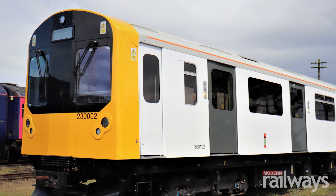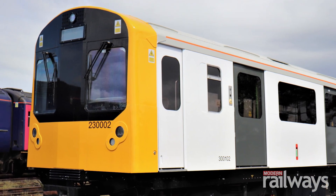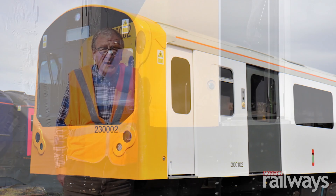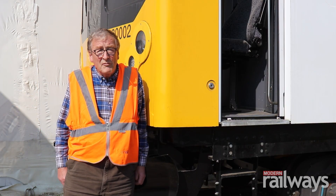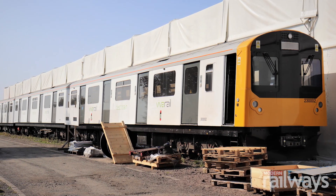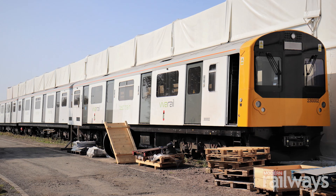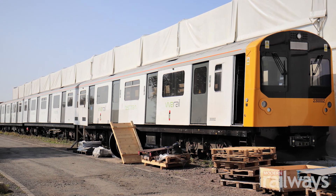It's three coaches: two battery driving motorcars, and the middle car has got diesel jet sets. This train is the first mainline battery train that's run in the UK. It's fully approved for carrying passengers and has many times run 40 miles on the mainline just on its batteries alone.